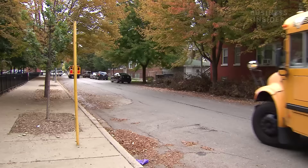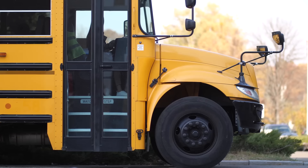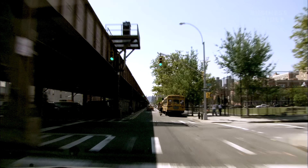School buses are the most regulated vehicles on the road. And because they're all the same, they're easily recognized, and nearby drivers know to be extra cautious. A drastic design change, like the color, could modernize the look, but it might not get the attention of drivers as quickly.